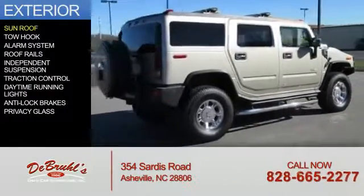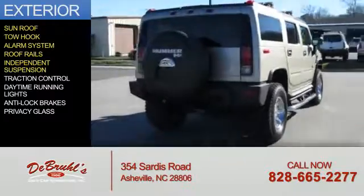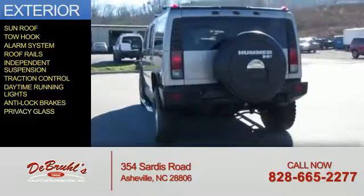The features include a sunroof, tow hook, an alarm system, roof rails, independent suspension, traction control, daytime running lights, anti-lock brakes, and privacy glass.